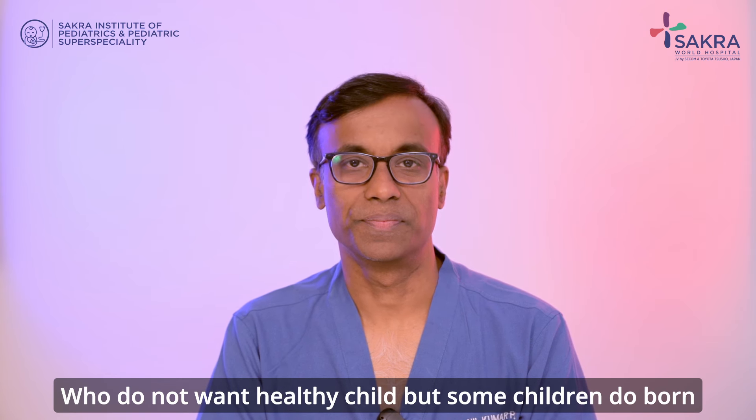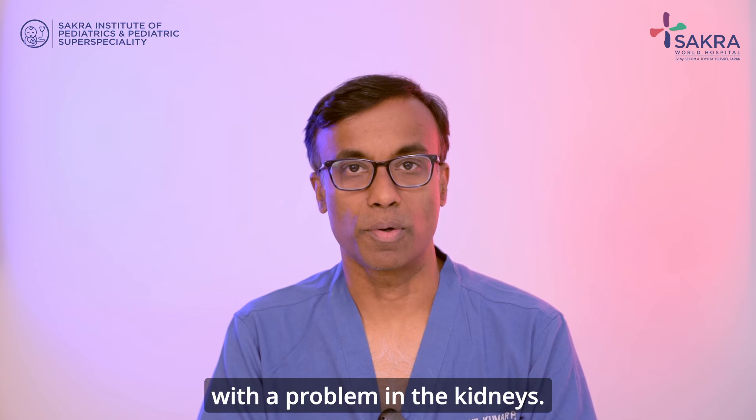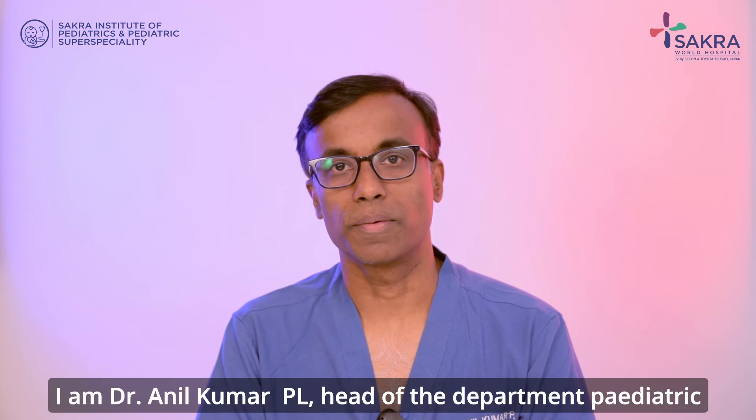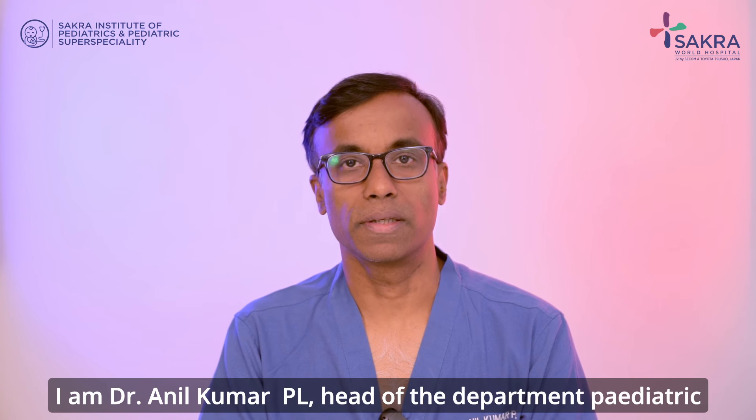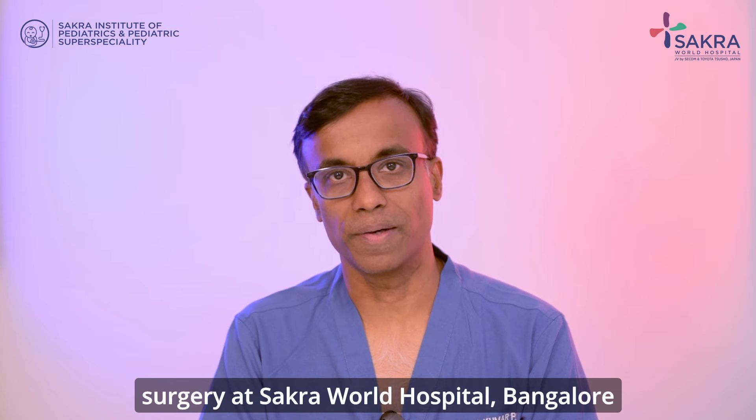Who does not want a healthy child? But some children are born with a problem in the kidneys. I am Dr. Anil Kumar PL, head of the department of pediatric surgery at Sacra World Hospital, Bengal.